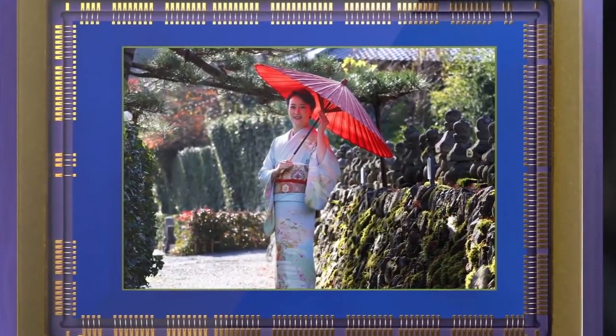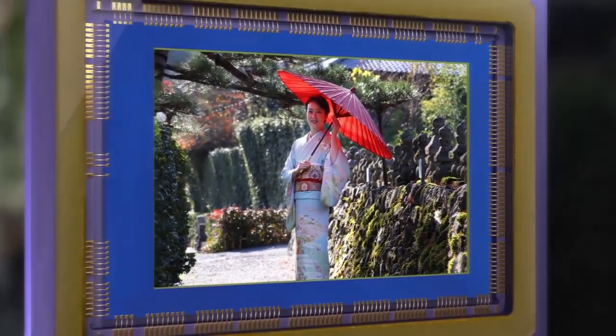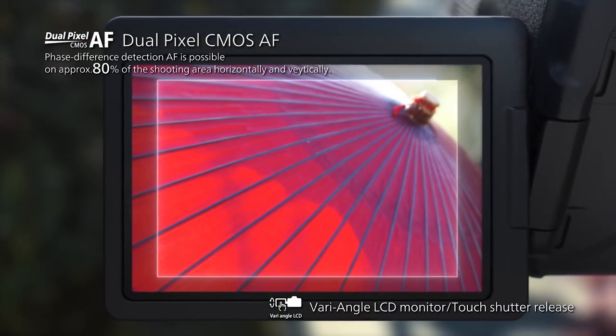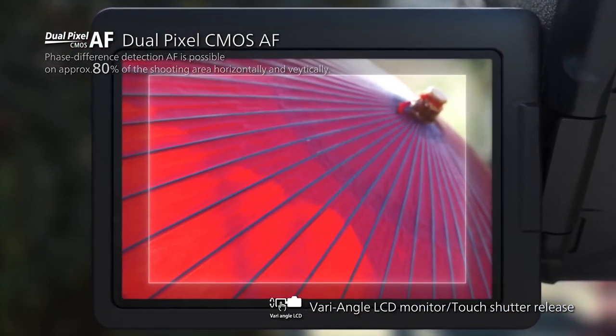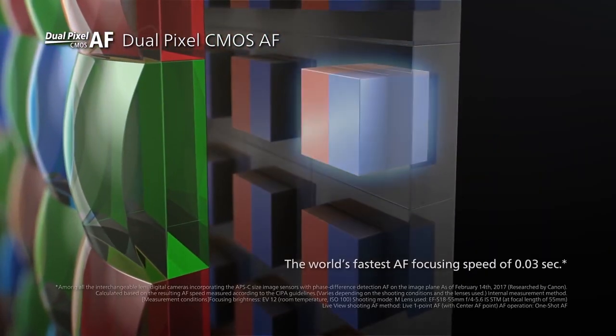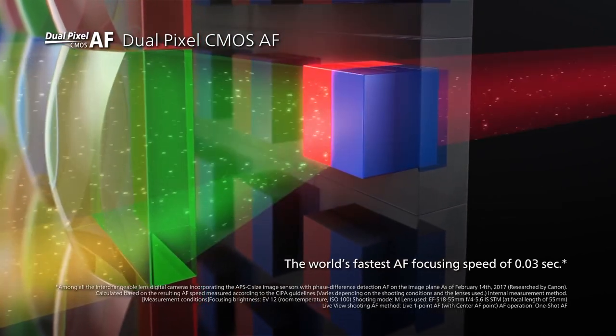On the video front, it shoots 1080p full HD video up to 60 frames per second. The footage is sharp and provides usable results without the need for any real post-processing. Low-light performance is also quite strong, and another aspect that is virtually identical to the 80D and M5.